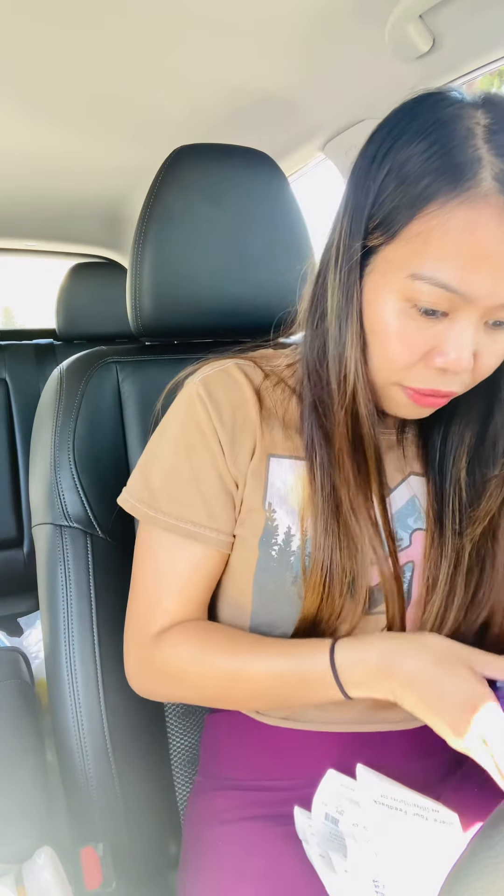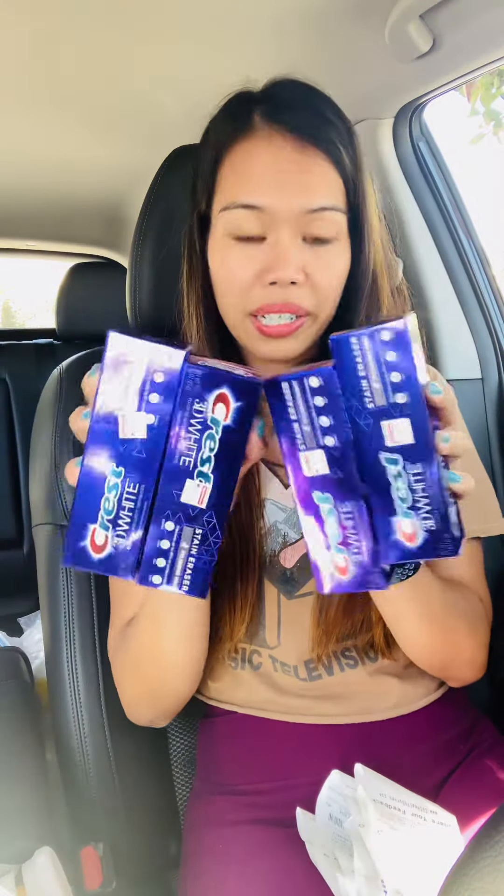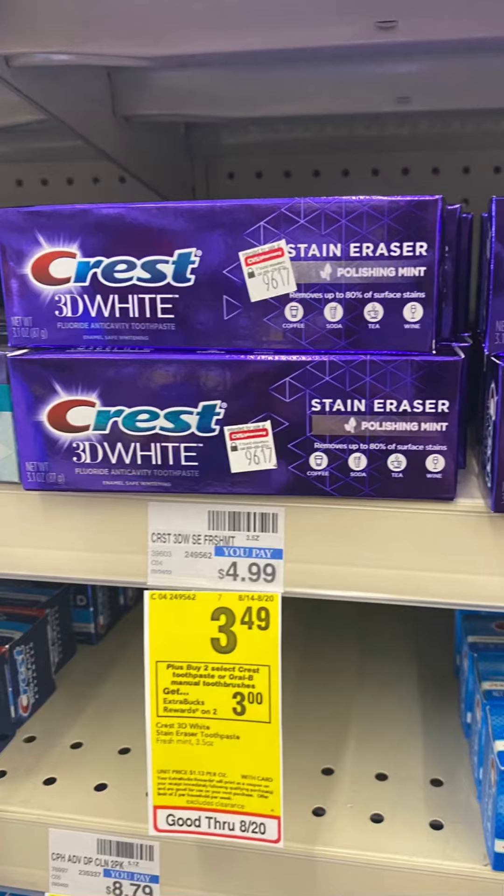I grabbed four Crest Fresh Mint 3.5-ounce toothpastes. They are on sale for $3.49 each. I grabbed four because of my $8 off $40 CRT — I want to maximize my deals. So $3.49 times four is $13.96.